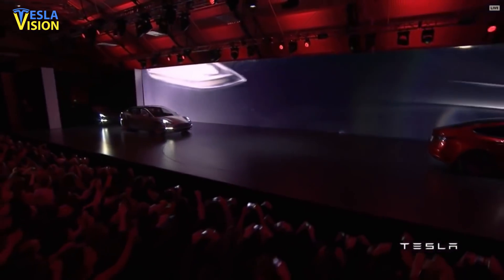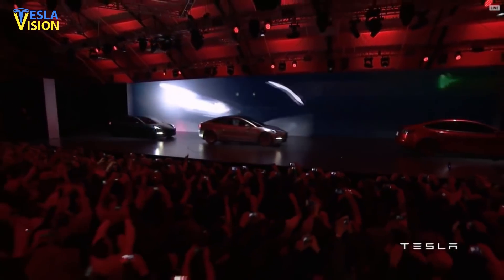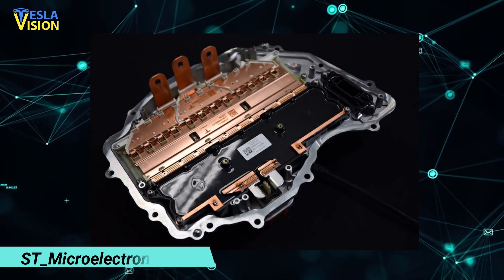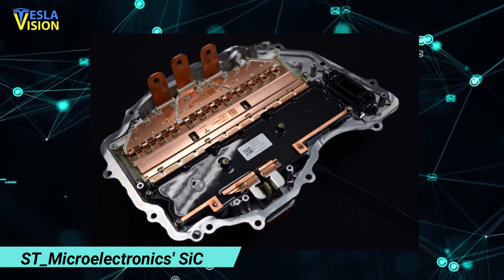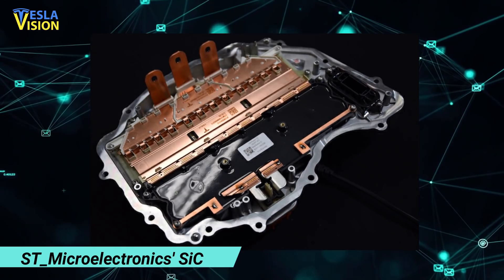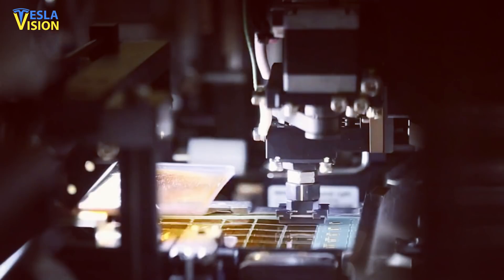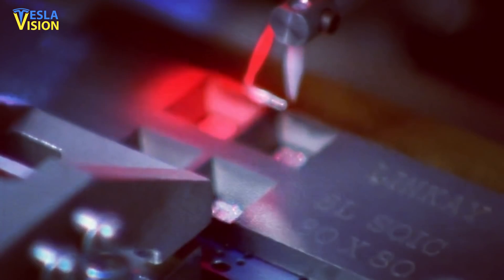With the introduction of Tesla Model 3 back in 2018, Tesla became the first to utilize STMicroelectronics SiC metal oxide semiconductor field effect transistors — MOSFETs — and an in-house inverter design. Beyond the usage of SiC packages, there are several other advances in the overall design, but this is the most important.